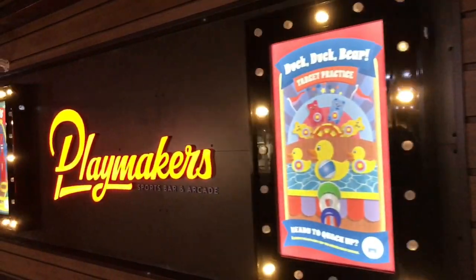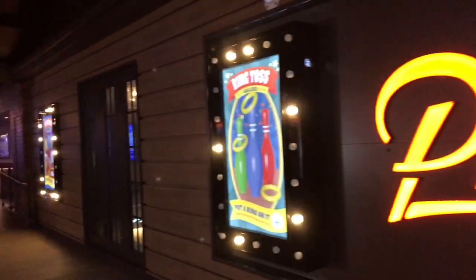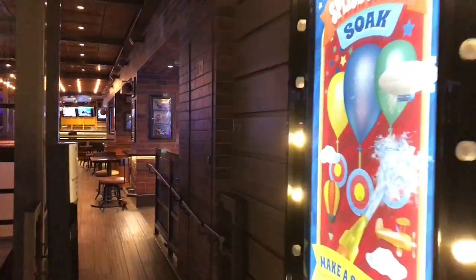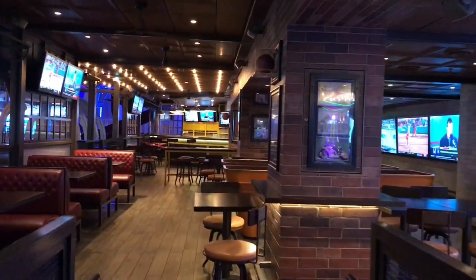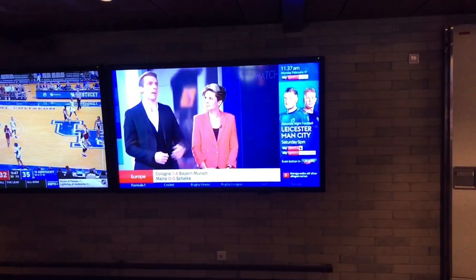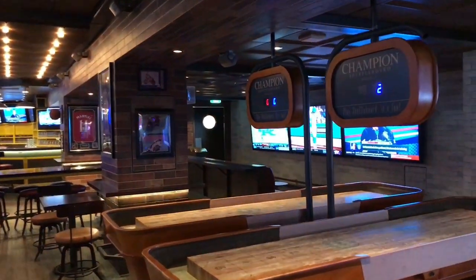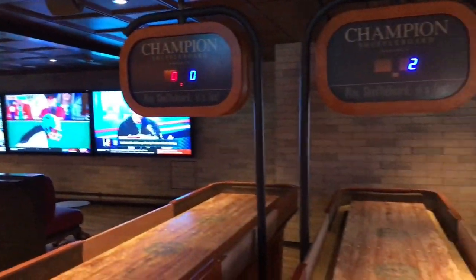This is also where you'll find the Playmakers Sports Bar — the first sports bar that Royal Caribbean has put on their ships. They've got hundreds of televisions where you can catch up and enjoy any of your favorite sports while on your cruise. You can order pub-style food at an additional charge — like wings and sliders — and kick back and enjoy the game, or even play a little shuffleboard.